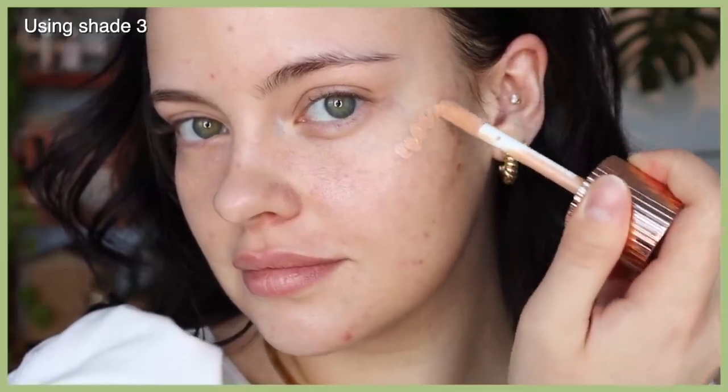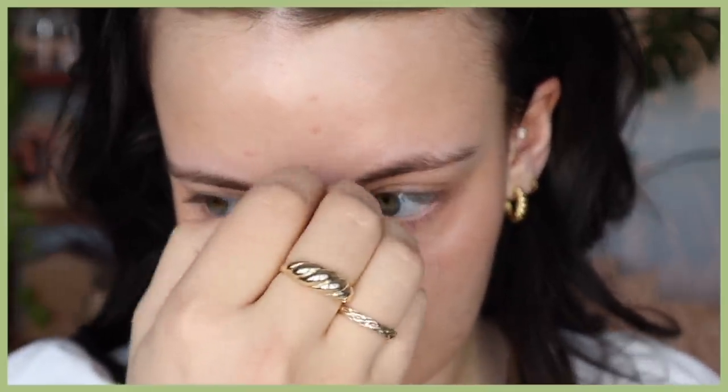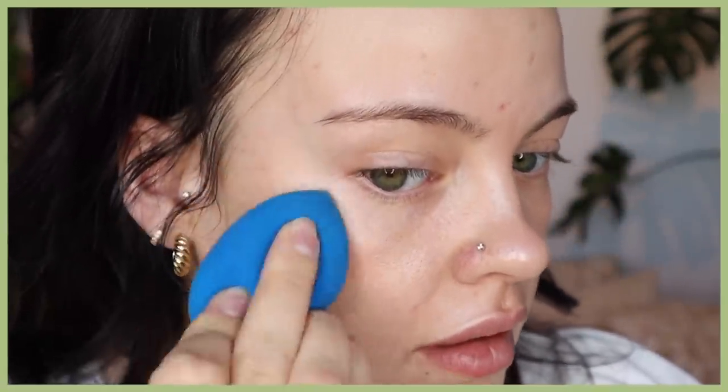Of course, that is the Charlotte Tilbury Hollywood Flawless Filter. I just adore this stuff so much — it's been part of my everyday routine for about the last eight months. I love using it in a variety of ways; I used to just apply it underneath my foundation as a glow booster, but now I've been really enjoying sandwiching my foundation with it to add a more dramatic glow. It has a beautiful, thin, lightweight consistency that blends seamlessly and adds a beautiful glass-skin glow to your makeup.